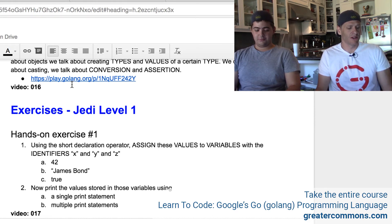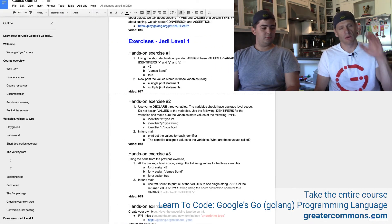Hands-on exercise number one: using the short declaration operator, assign these values to variables with the identifiers X, Y, and Z. So we're going to assign these values to variables, and the variables are going to have the identifiers X, Y, and Z. So that's the first part. Let's go do that, and we'll come back and do the second part. So pause the video right now and go do it yourself, and then come back and watch the solution.